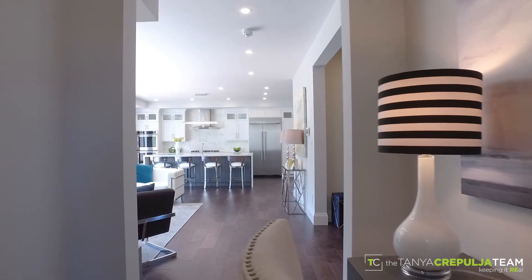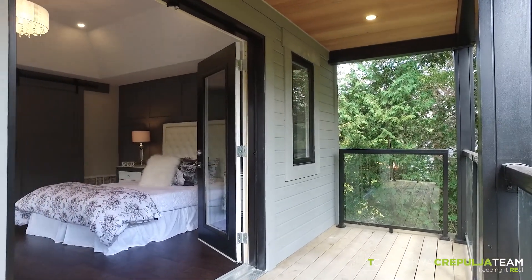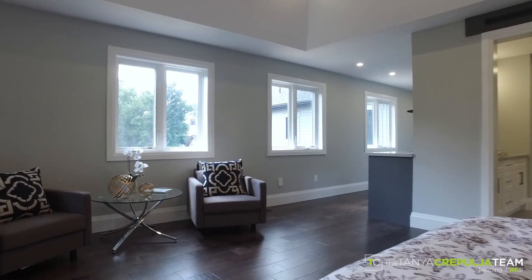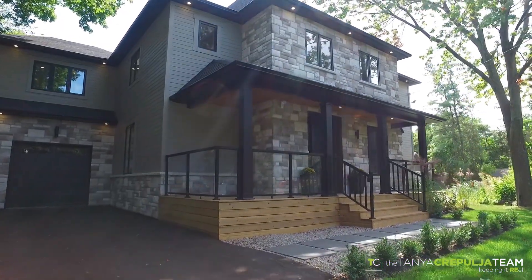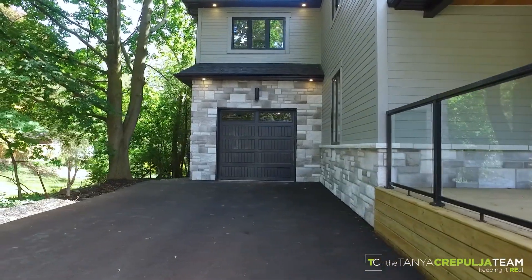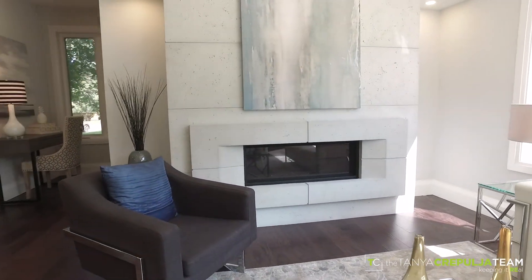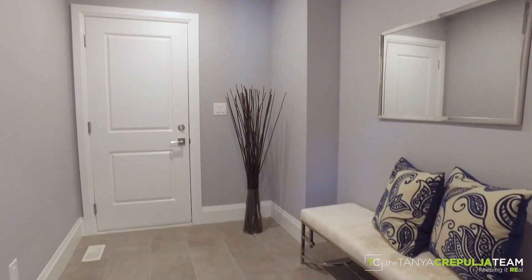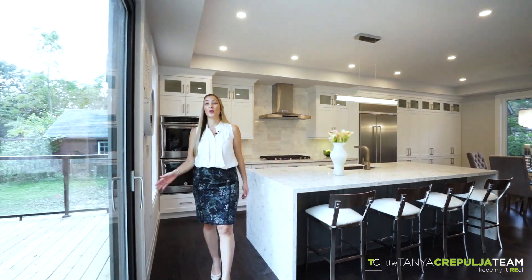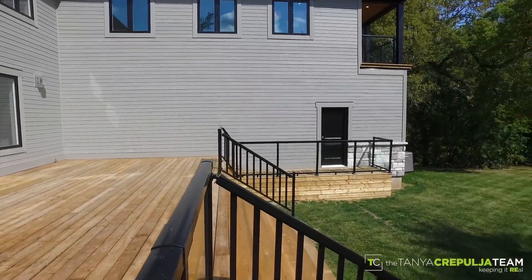Other features of this exceptional home include pot lights throughout, hickory hardwood floors, custom millwork, cedar overhang on front porch and master bedroom walkout, Canadian-made Fraser wood siding, oversized garage with tandem parking for 2 or 3 vehicles inside, 2 HVAC furnace and AC units and more. The custom patio door leads to a huge deck and massive 200-foot backyard leading onto conservation.